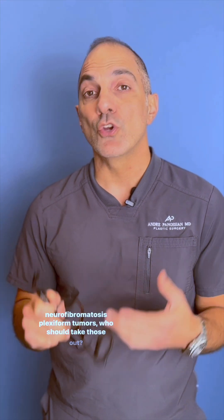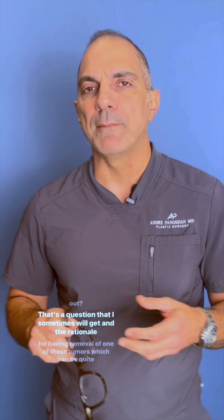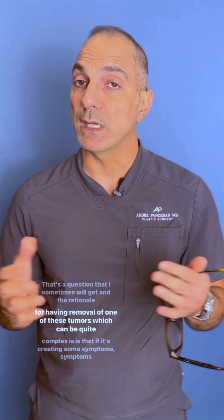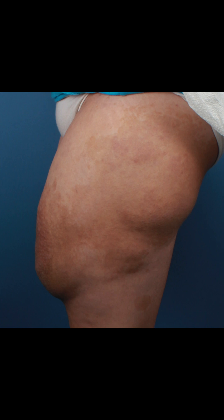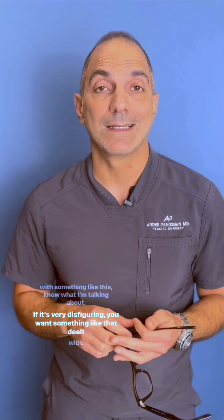Neurofibromatosis plexiform tumors — who should take those out? That's a question I sometimes get. The rationale for removal of one of these tumors, which can be quite complex, is that if it's creating symptoms such as pain, or it's very much enlarged — those of you living with something like this know what I'm talking about — or if it's very disfiguring, you want something like that dealt with.